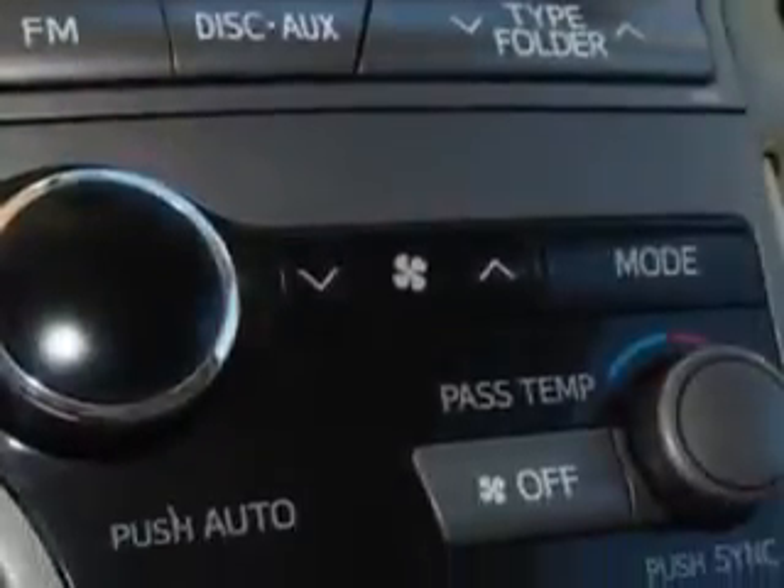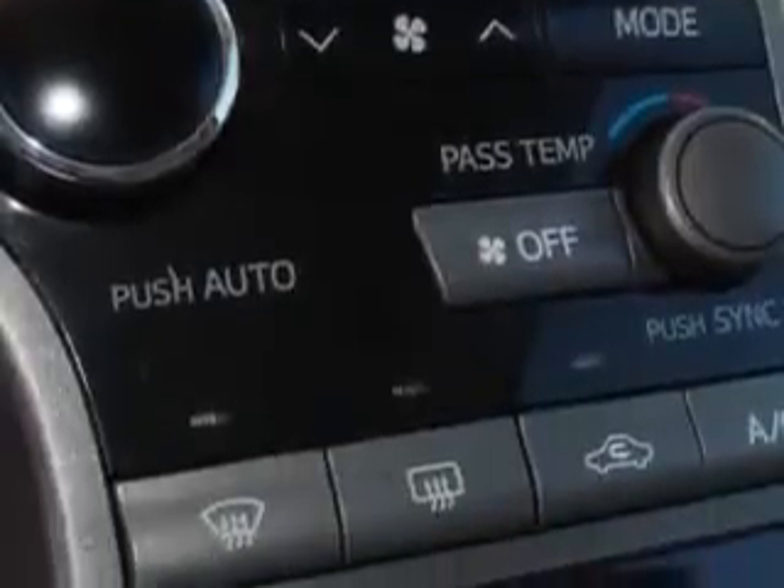One-Touch Windows Four, Seat Belts with Rear Center Seat Belt Three-Point, Rear Seats One-Touch Fold Flat, and much more.